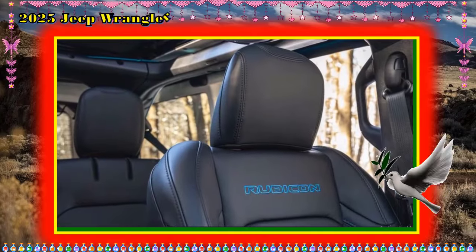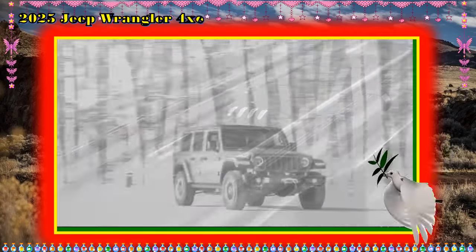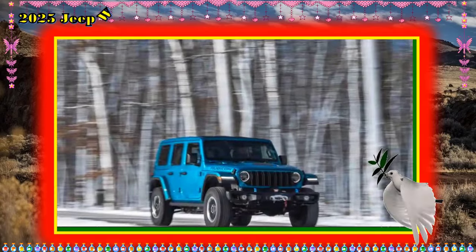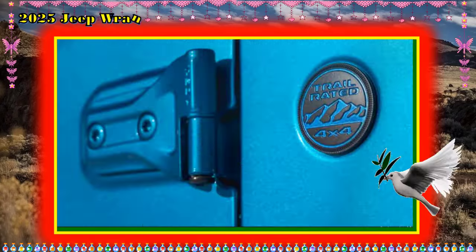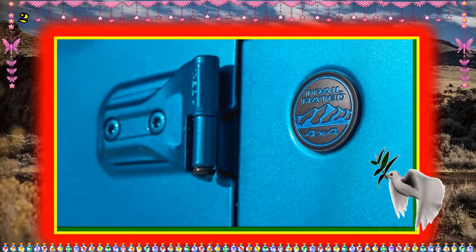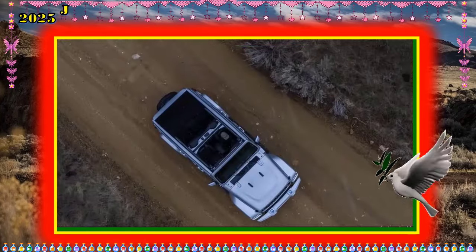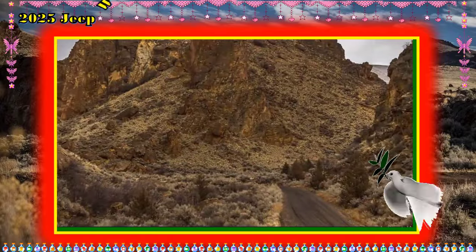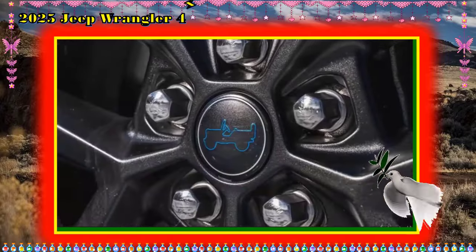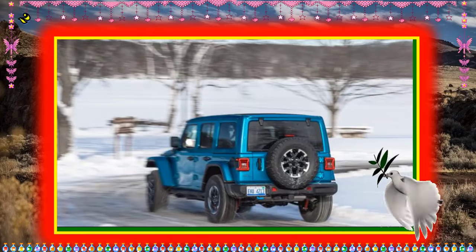Safety and driver assistance features: Although the current Jeep Gladiator pickup is available with a handful of driver assistance technologies, confirmation of the specific features and equipment for the 4xe model is still to be determined. The Rubicon model has a useful front-facing camera that comes in handy when blazing trails or crawling over rocks. For more information about the Gladiator's crash test results, visit the NHTSA and IIHS websites.